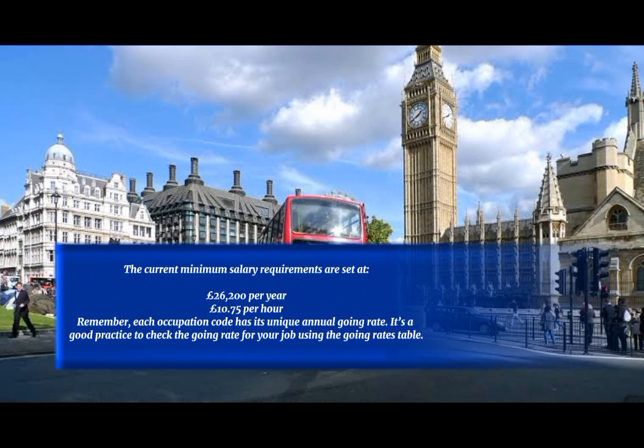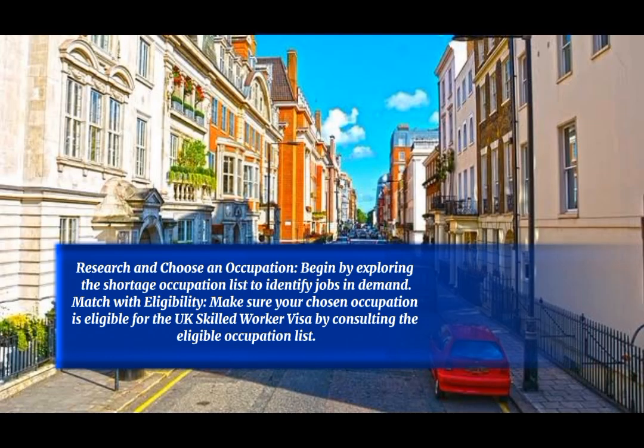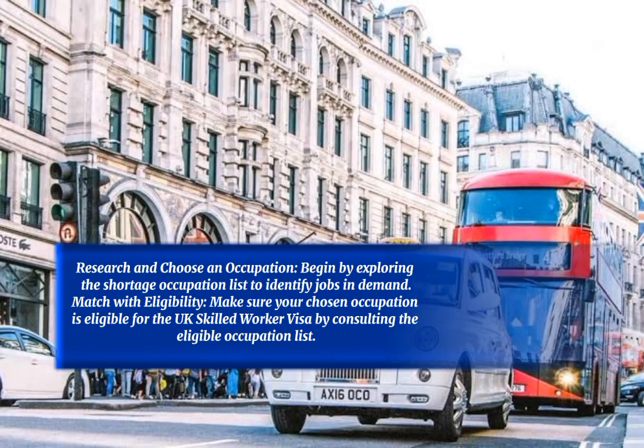The current minimum salary requirements are set at £26,200 per year, or £10.75 per hour. Each occupation code has its unique annual going rate, so it is good practice to check the going rate for your job using the going rates table. Begin by exploring the shortage occupation list to identify jobs in demand, and make sure your chosen occupation is eligible for the UK Skilled Worker Visa by consulting the eligible occupation list.